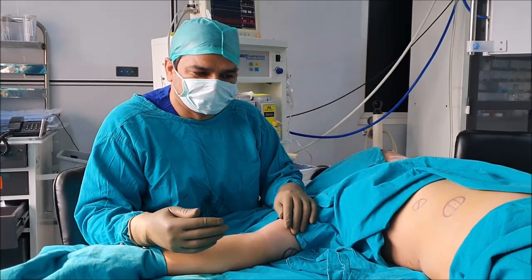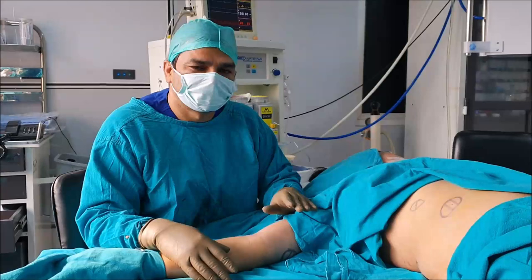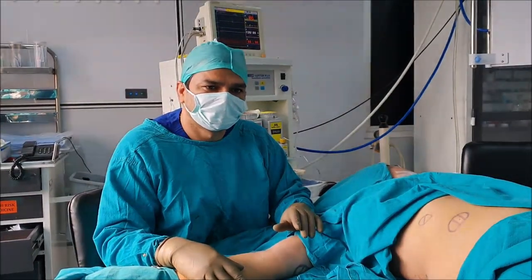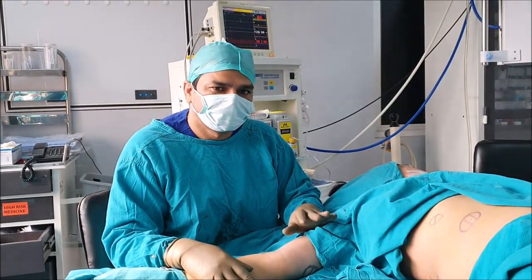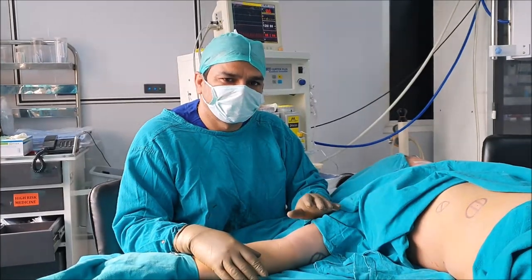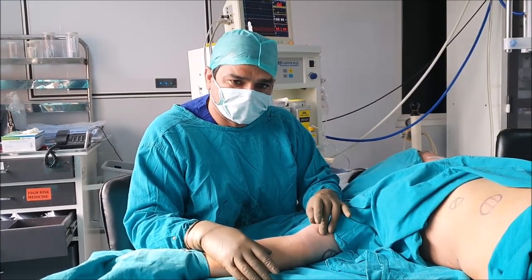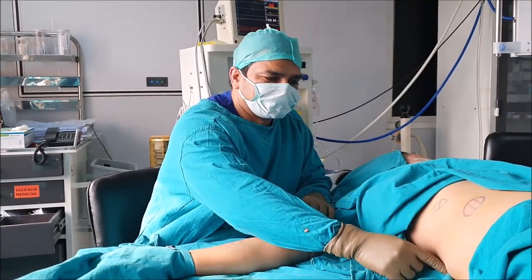Definitely 99% of the time they are harmless, but if some lipomas are growing quickly or are painful, we must pay attention and remove them because they can turn into malignancy. If any lipoma is growing fast we must take it out. Another reason for removal is pain. This patient has lipomas which are painful for her.